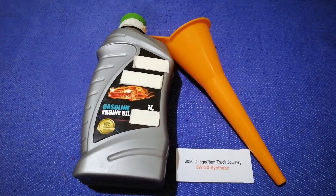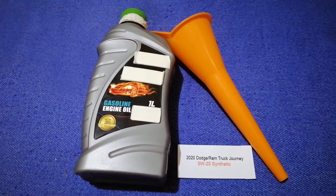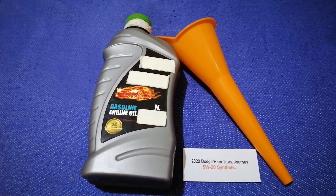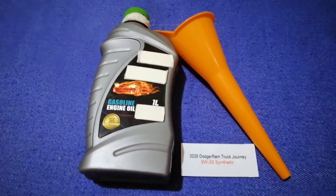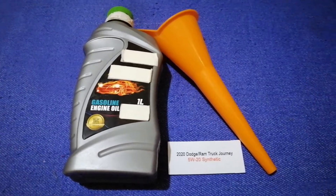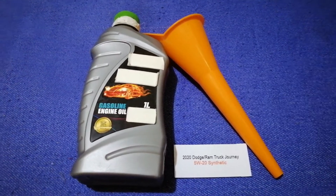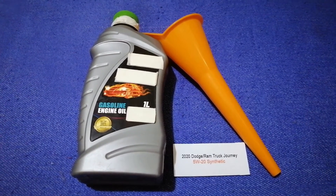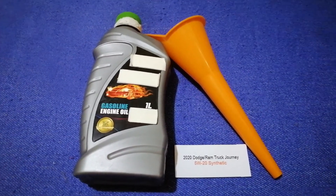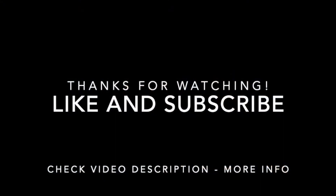So once again, the oil type for the 2020 Dodge Journey is 5W-20 synthetic. If your 2020 Dodge Journey uses a different type of oil, or if you know a cheaper place to buy oil for your car, make sure to leave a comment and let the rest of us know. Don't forget to check the video description for the most recent price. Thank you for watching — please like and subscribe.